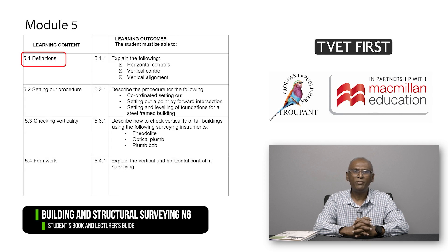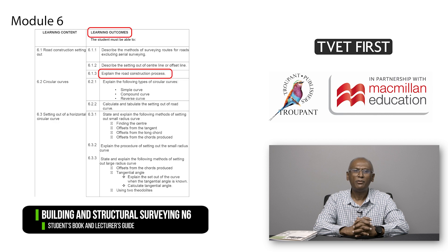Module 5 on Setting Out includes the definitions of certain terms which are now required. Module 6 on Road Construction has four more learning outcomes.